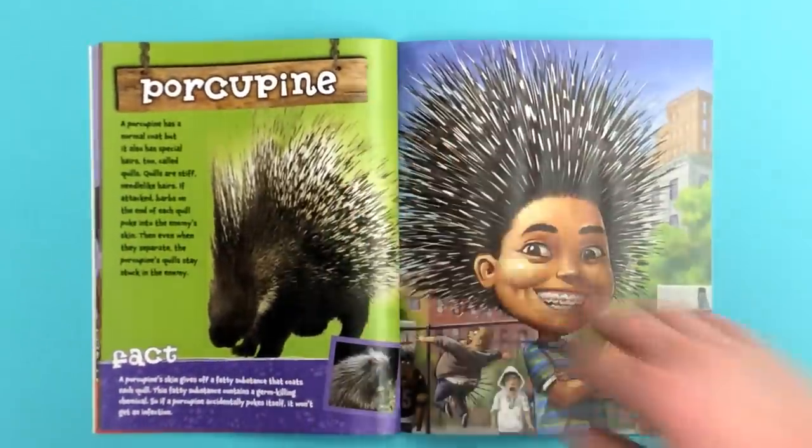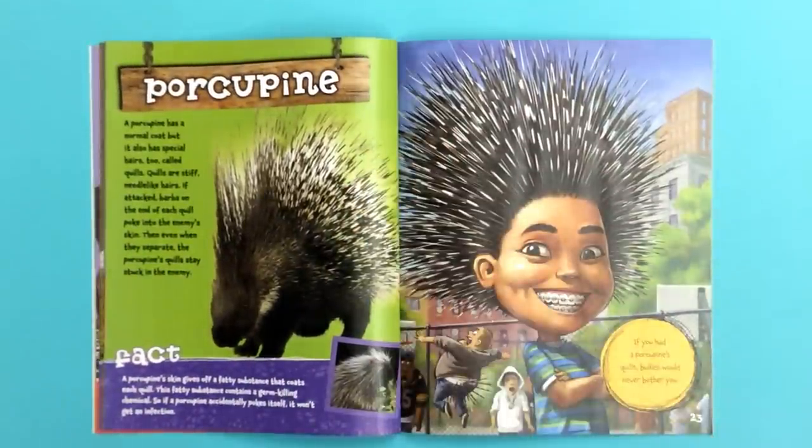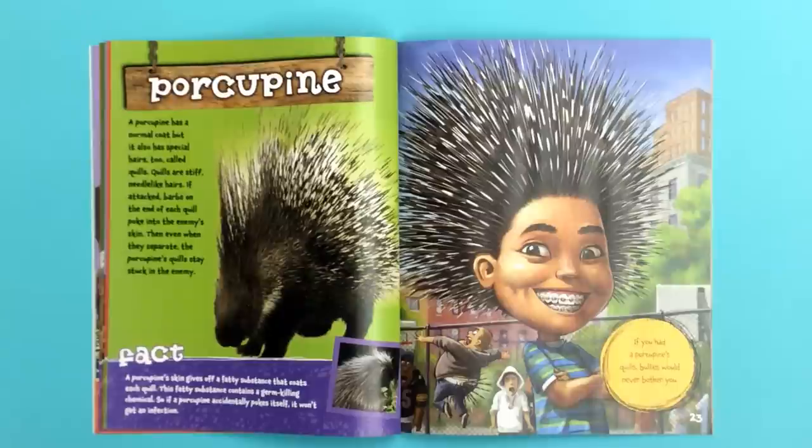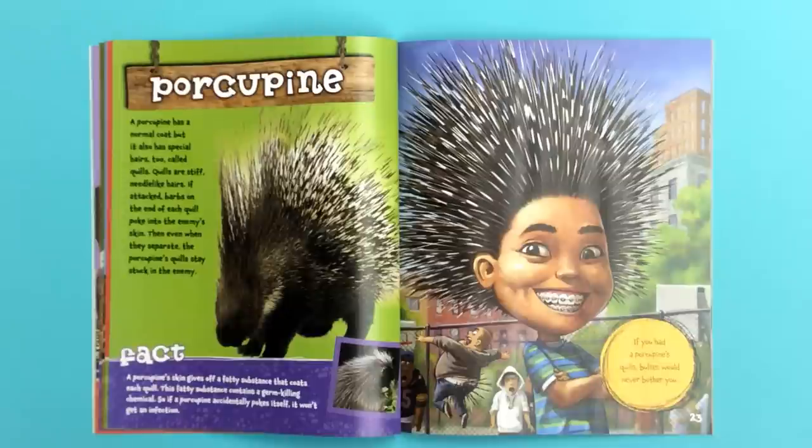A porcupine has a normal coat, but it also has special hairs too, called quills. Quills are stiff, needle-like hairs. If attacked, barbs on the end of each quill poke into the enemy's skin. Then even when they separate, the porcupine's quills stay stuck in the enemy. If you had a porcupine's quills, bullies would never bother you.